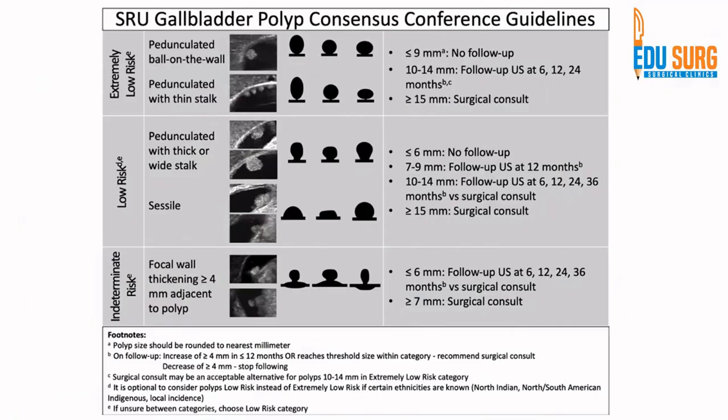The Society has classified findings into three groups. Extremely low risk patients are those with a pedunculated polyp — ball-on-the-wall or pedunculated with thin stalk — less than 9 mm; they usually don't need follow-up per these guidelines, though we follow them as per gastroenterology guidelines. Polyps 10 to 14 mm are not followed up by the Society's criteria; more than 1 cm is generally advised for surgery. Remember that for any polyp, sessile morphology is considered higher risk than pedunculated. If there is focal wall thickening adjacent to the polyp, that is also a high-risk feature, and a surgical consult is definitely required for polyps more than 1 cm.